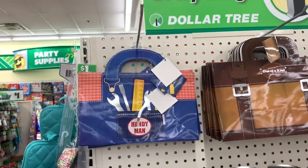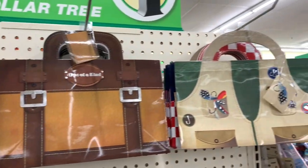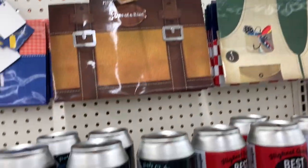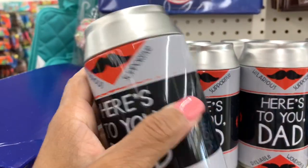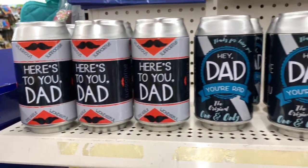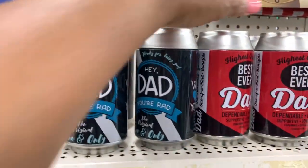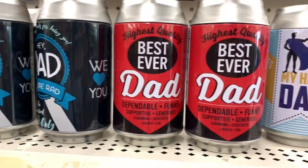You can see that they have a few things for Father's Day out already. They have the gift bags here. They also have these — they look like penny banks or coin banks. This one says 'Here's to your dad,' and 'Hey dad, you're rad.' And this one here says 'Highest quality, best ever dad.'